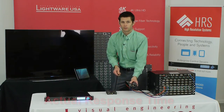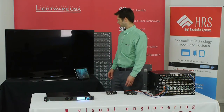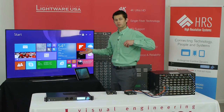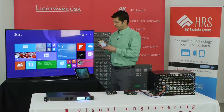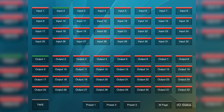Here we go. Unplugged the HDMI cable to simulate signal loss on the primary computer. The control system has automatically switched to the backup source. I got a text message on my phone alerting me of a system failure, and the user interface on the iPad is now showing red on input one that there's no signal present.